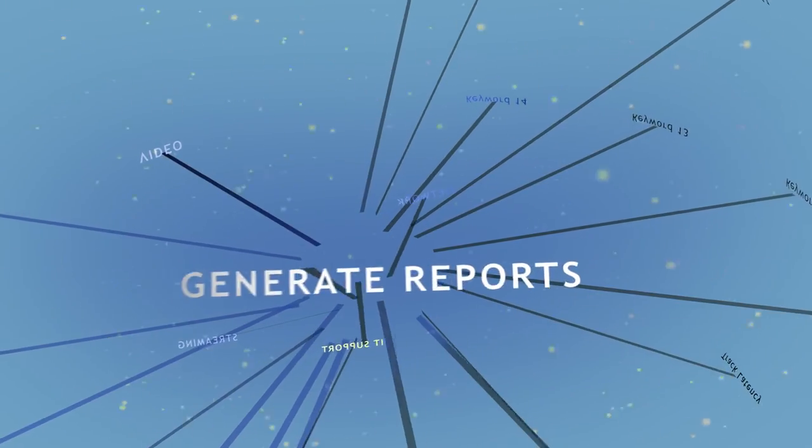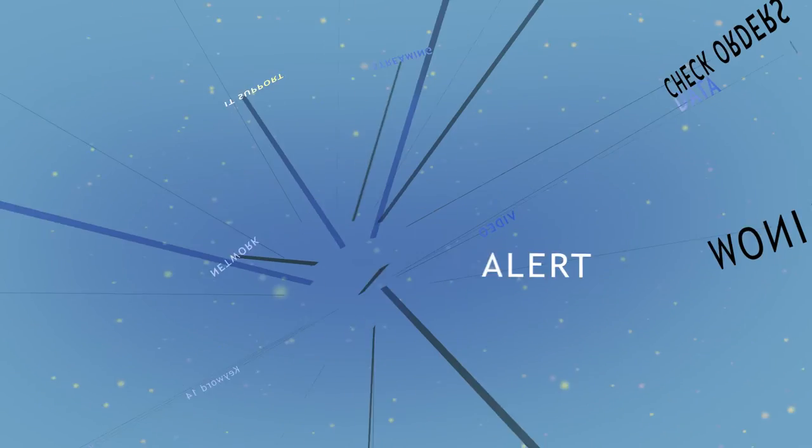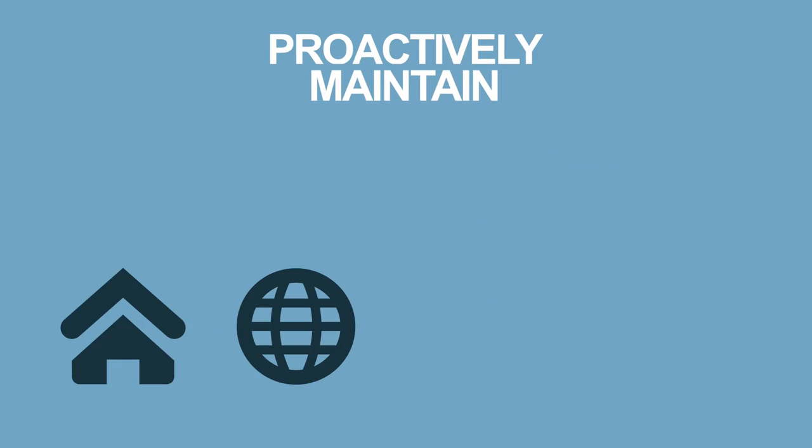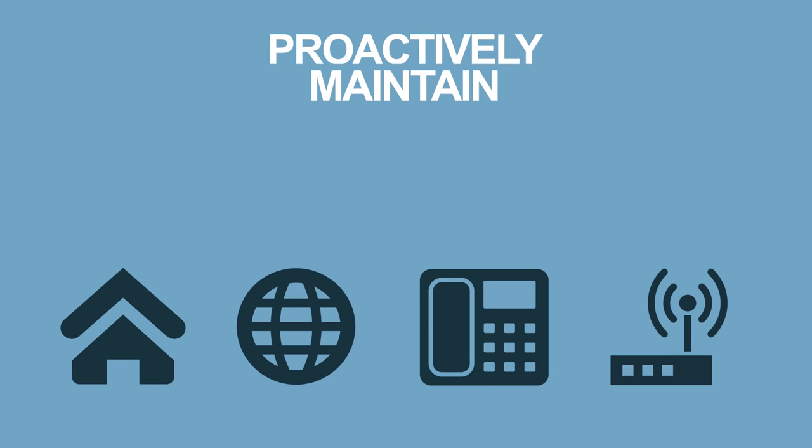Manage 25 devices or up to 8,000 devices. Generate quick reports on the fly. Check orders, monitor, alert, and proactively maintain the health of your physical, virtual, wired, and wireless network infrastructure with one single tool.